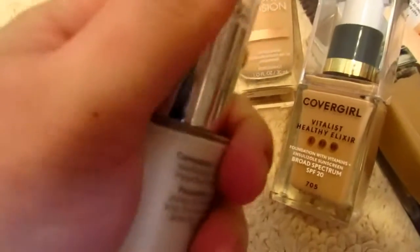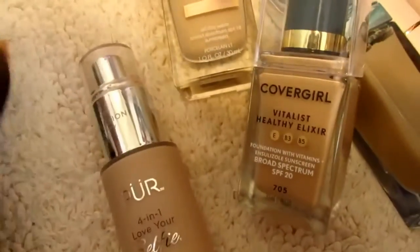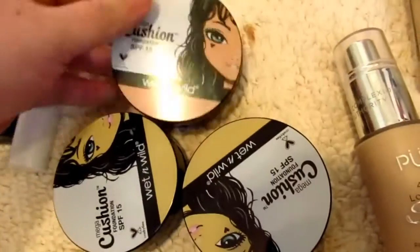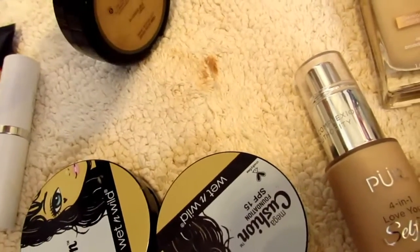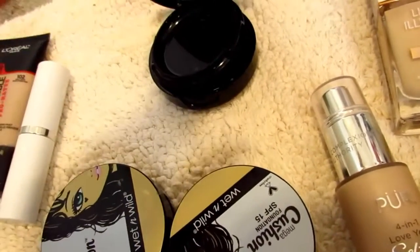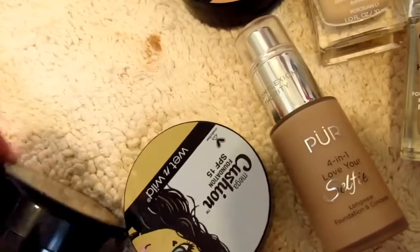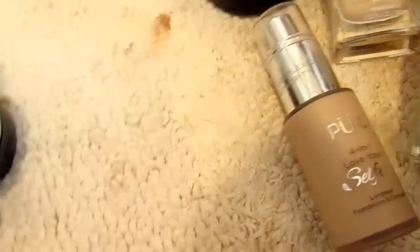I have three of the Wet n Wild cushion foundations. I have one in Nude Beige — they were on sale for like two bucks a while back. I think I'm going to get rid of two of those.